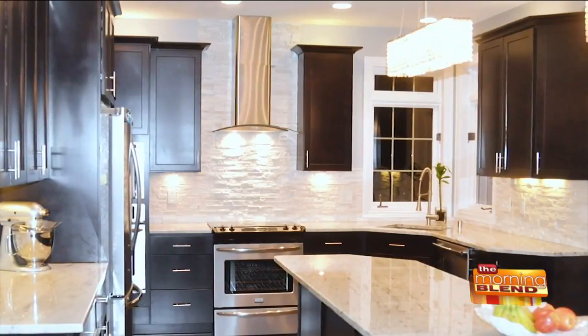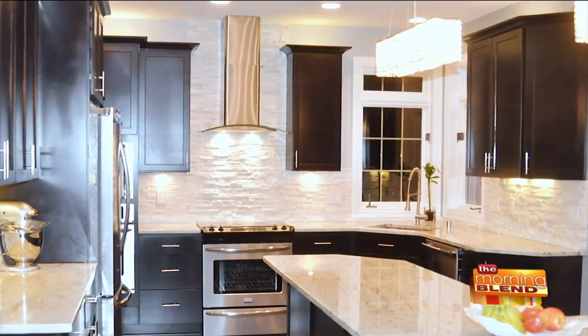You said earlier that you wanted the kitchen of your dreams, not someone else's dream. Do you feel Summit Granite delivered that? Absolutely. The kitchen is exactly what I wanted, and we're building another house — so we've come back to Summit Granite to do it all over again.